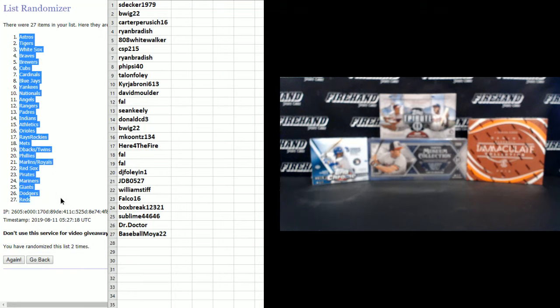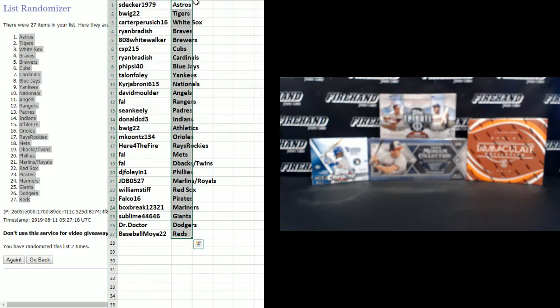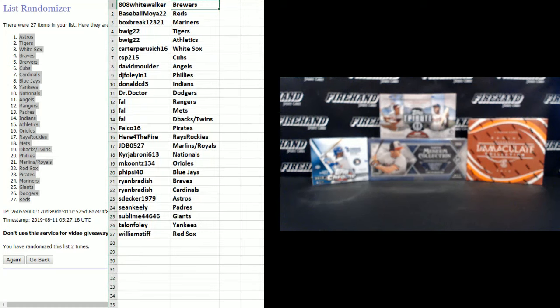Astros on top and Reds on bottom. 808 White Walker gets the Brewers, Baseball Moya gets the Reds, Box Break Daryl gets the Mariners, B-Wig 22 gets Tigers and Athletics. Carter P. gets McCormick and the White Sox, CSP215 gets the Cubs, David Mulder gets the Angels, DJ Foley gets the Phillies, Donald CD3 gets the Indians. Frank gets the Rangers, Mets, D-Backs, and Twins.